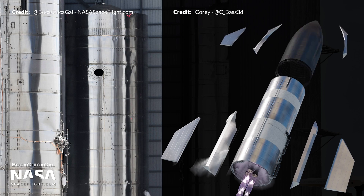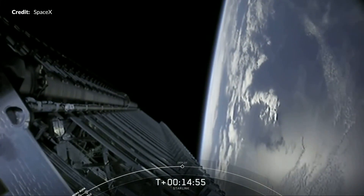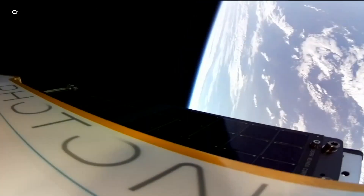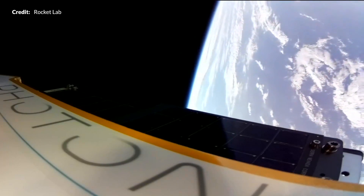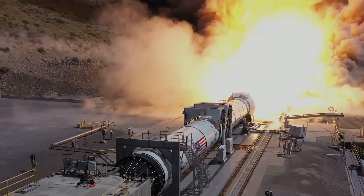Hey hey, Marcus House with you here and today we are going to give you a rundown of all the Starship updates from Boca Chica, some interesting new information about Starlink and its newly tested communication via space lasers, we're going to talk a little about Rocket Lab's awesome new Photon spacecraft, and a few interesting updates on NASA's Space Launch System.